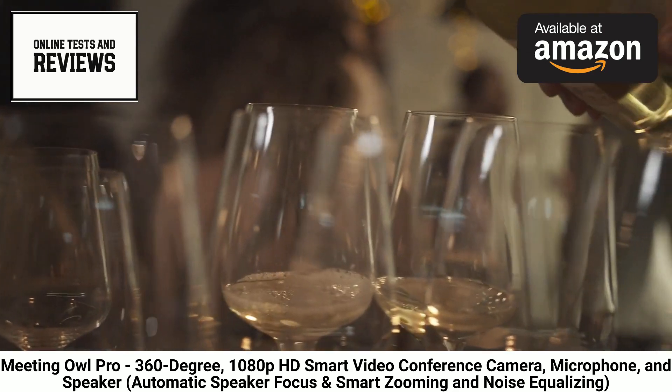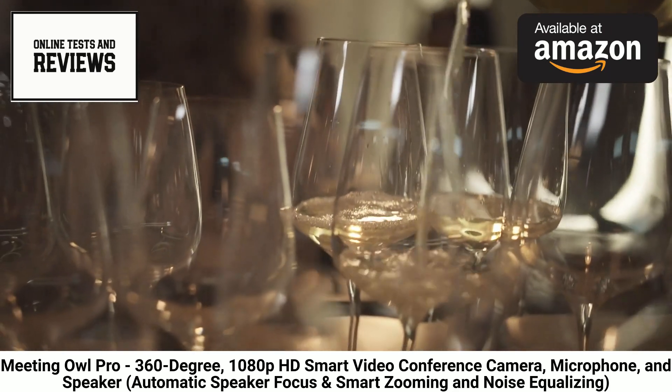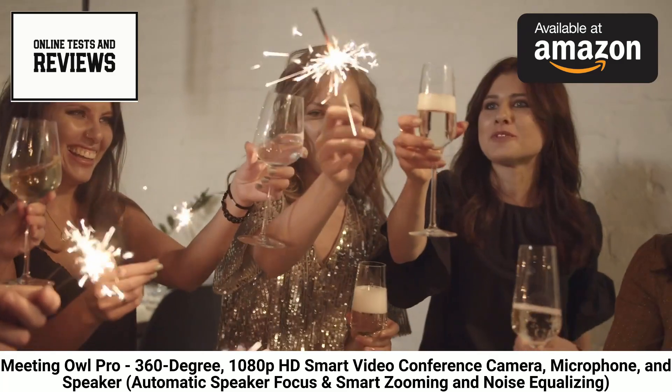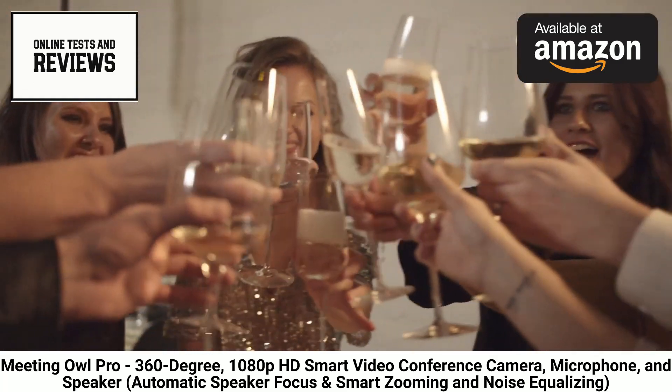This smart camera device requires no batteries or cables and connects directly to Wi-Fi for simple setup almost anywhere. Stream video calls across leading platforms like Zoom, Microsoft Teams, Slack, and more using just one-touch tap-to-join capabilities.